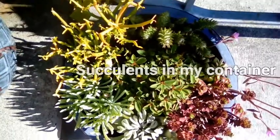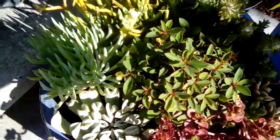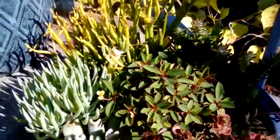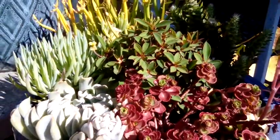This succulent combo has, starting at 12 o'clock, Fire Sticks, Euphorbia species, Anacampteros rollercoaster, Anacampseros sunrise, and it's blooming nicely.